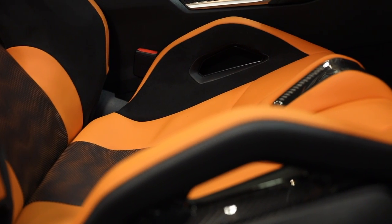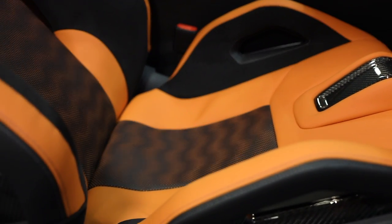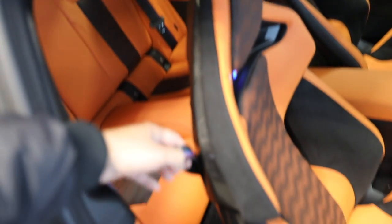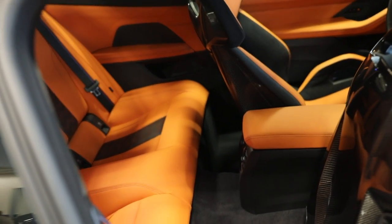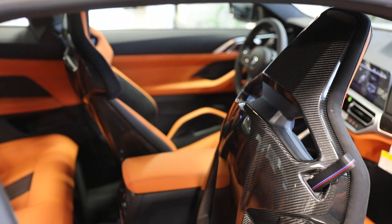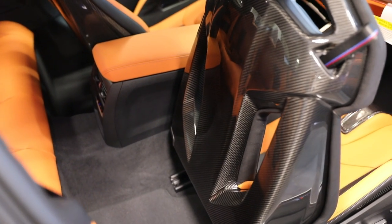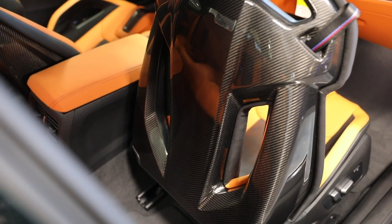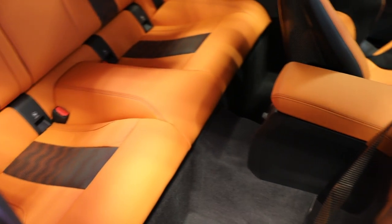One of the biggest perks of the M Carbon bucket seats is that no other vehicle has seats quite like them — they will definitely turn heads. You can get them in a variety of colors like red or Kyalami orange, making your vehicle completely unique. Personally, since I plan to daily drive my M3 or M4 as my only vehicle, I would choose the standard sport seats — they still feel great, keep you in place, and save you about $4,000.